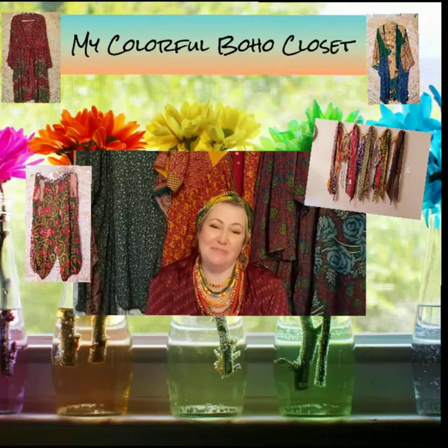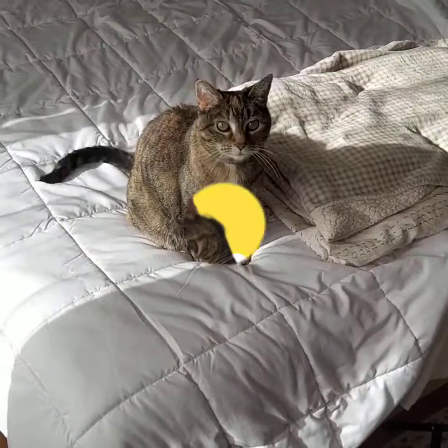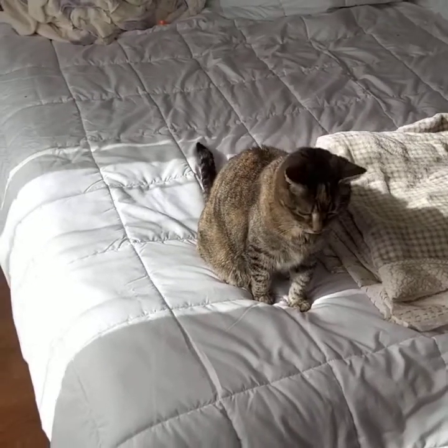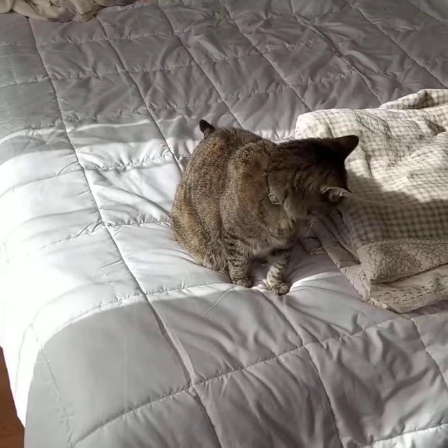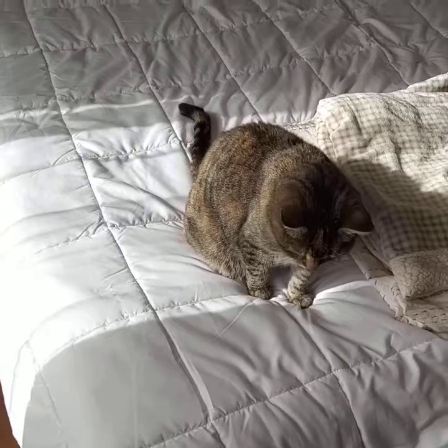Welcome to my channel, my colorful boho closet. I'm going to try not to make this video jerky, but there she is — she is the one and only Miss Lulu. Miss Lulu, would you like to say hello?